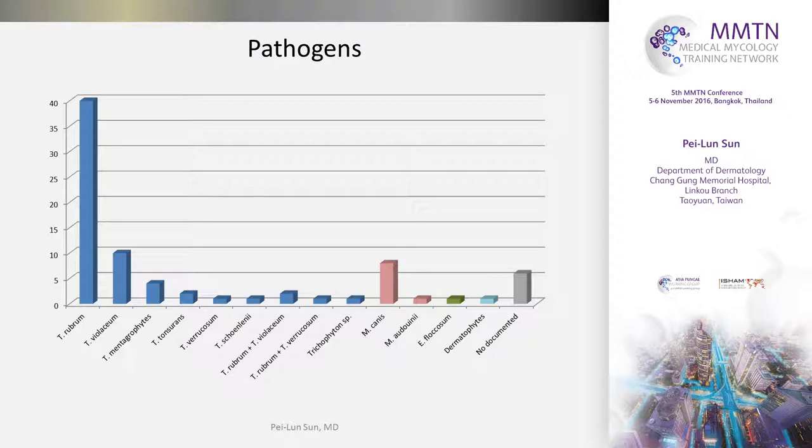This is a distribution of pathogens. Not to our surprise, Trichophyton rubrum is the leading cause of this disease, because Trichophyton rubrum is the most prevalent pathogen in infection of glabrous skin. As you can see, most of the pathogens are anthropophilic, and just a few are zoophilic, such as Trichophyton verrucosum and Microsporum canis. Almost all anthropophilic dermatophytes have been reported to cause deep dermatophytosis.